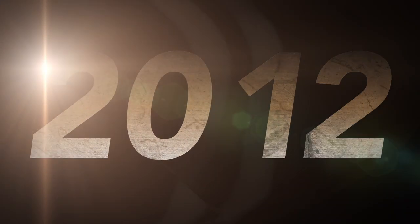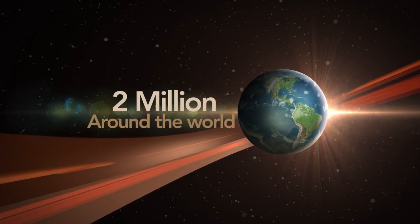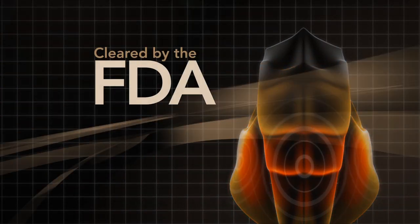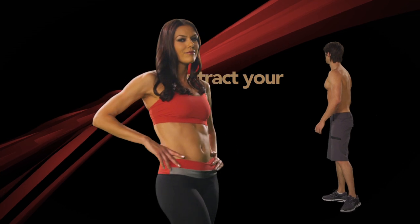Over the last 15 years, the Flex Belt has become the ab trainer of choice for over 2 million people around the world. It uses EMS — electronic muscle stimulation — cleared by the FDA to tone, tighten, and strengthen all of your abs at the same time.